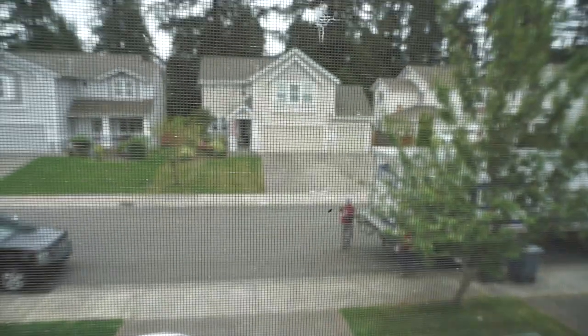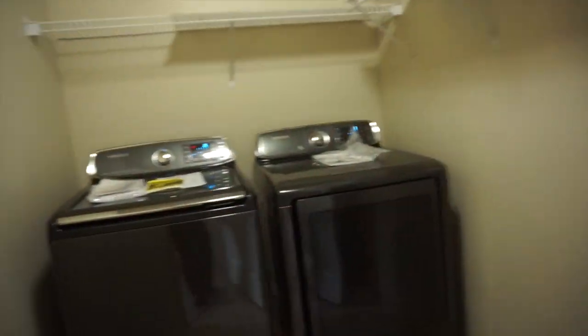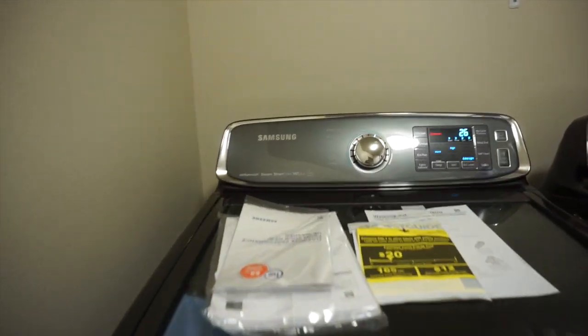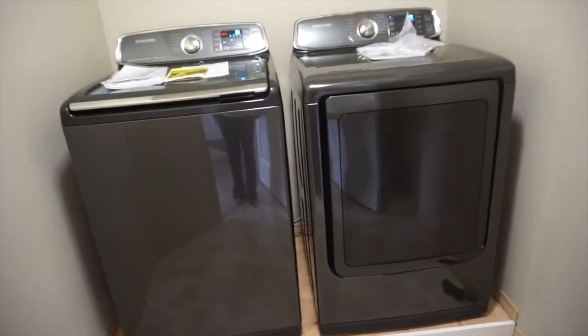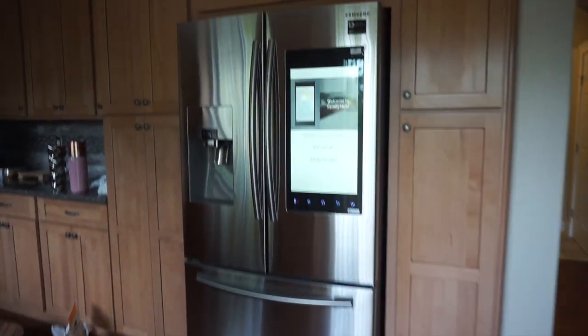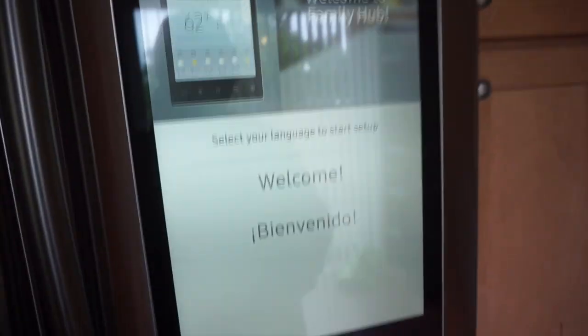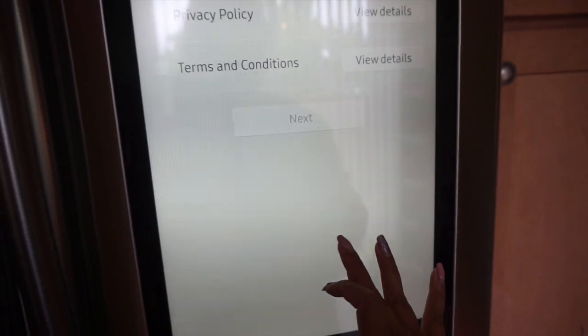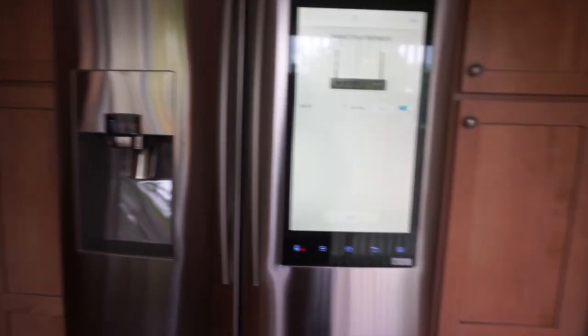The refrigerator and stuff is here — yay! It's gorgeous. It's so bomb, it's by Samsung and I think it just came out last year. It's super cool, I haven't figured everything out yet, but we still don't have internet. It's coming Sunday.